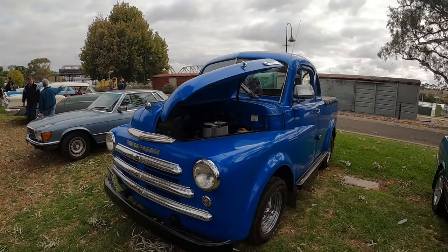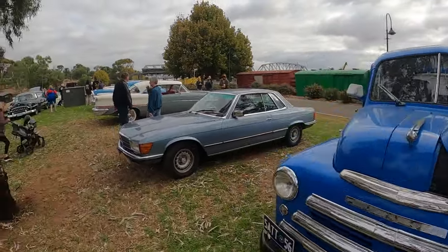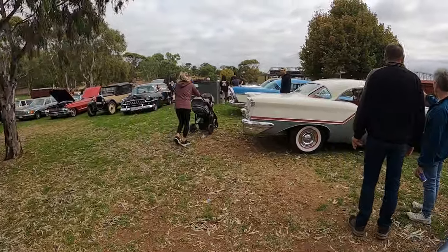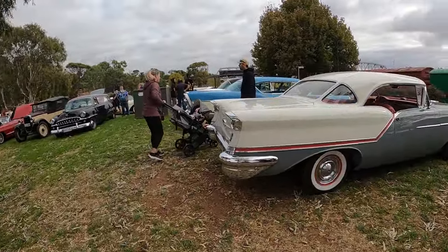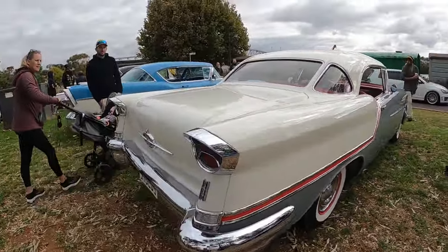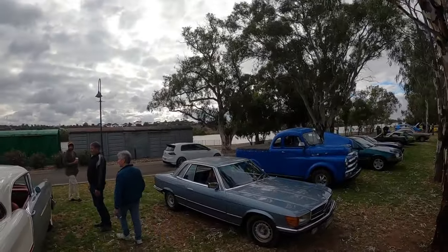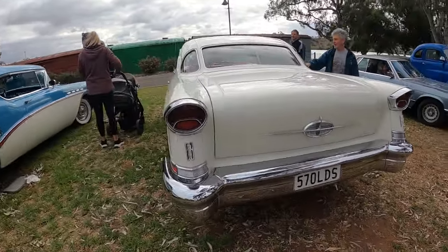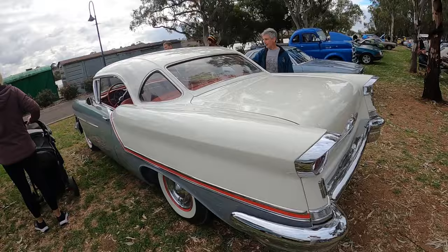There's some lumpy stuff getting around by the sounds of it. I think this one here rolled up since I was down here before as well. Then there's that Golf that's been around a few times, coming in over the back there. Oldsmobile - that's an awesome car.